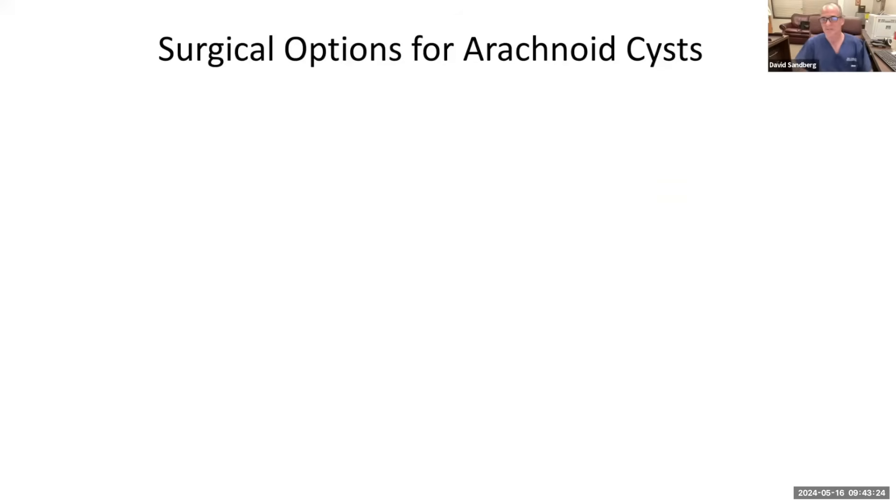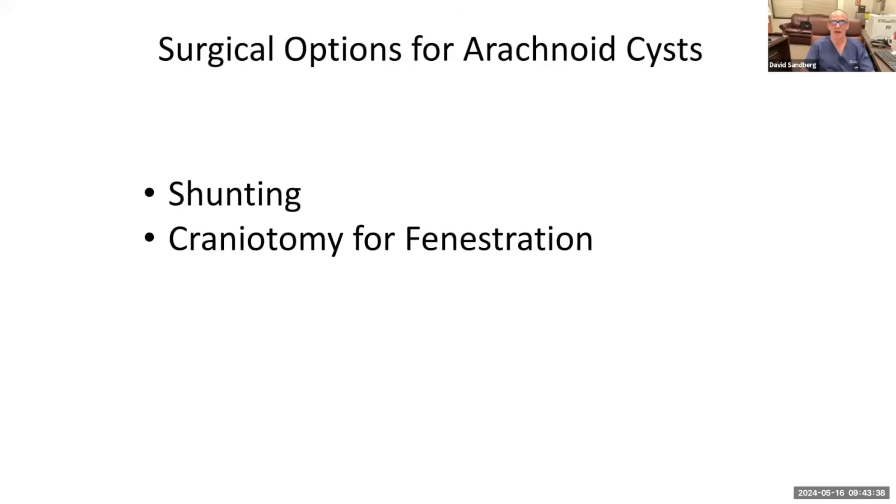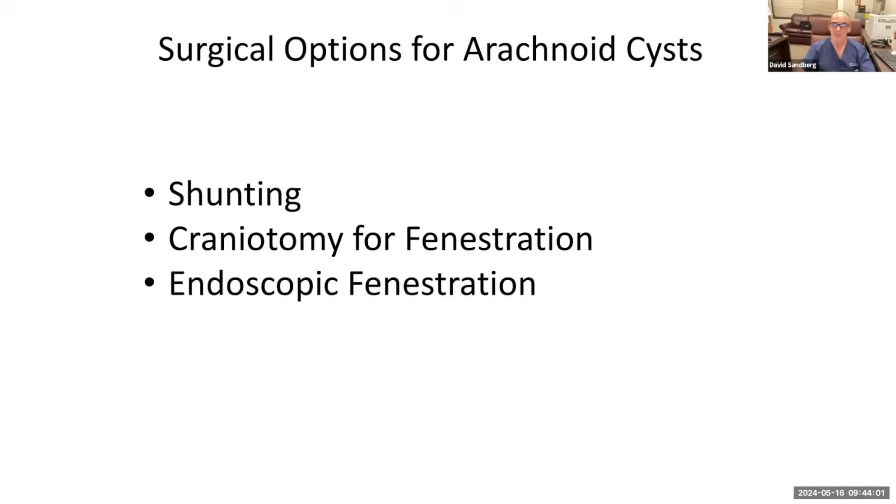Surgical options: once we have deemed that a patient has a large arachnoid cyst causing symptoms, there are three main options. One is putting in a shunt. The other is a craniotomy for fenestration — where you take off a piece of the skull and fenestrate, meaning pop holes in different sides. I tell families it's like a balloon: if you pop a hole in one side, the balloon can inflate again, but if you pop holes in multiple sides, it's not going to inflate. And endoscopic fenestration — which we love doing when we can — is minimally invasive, using a small camera to pop holes in the cyst.